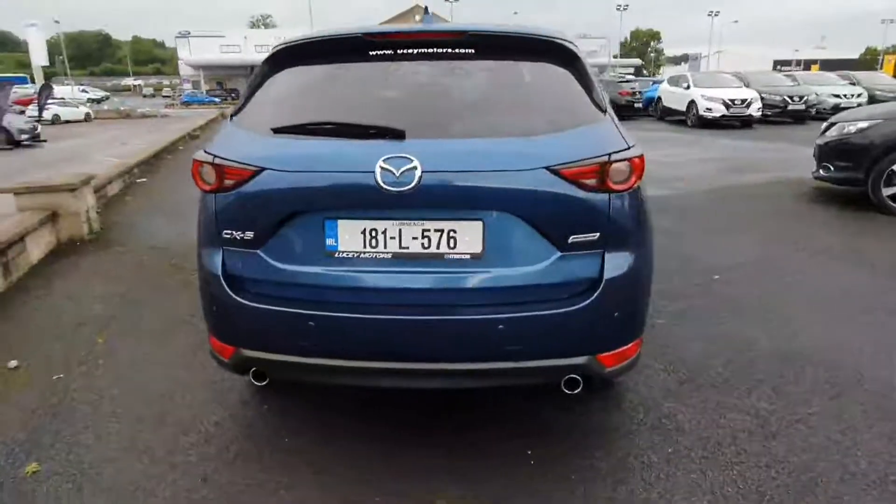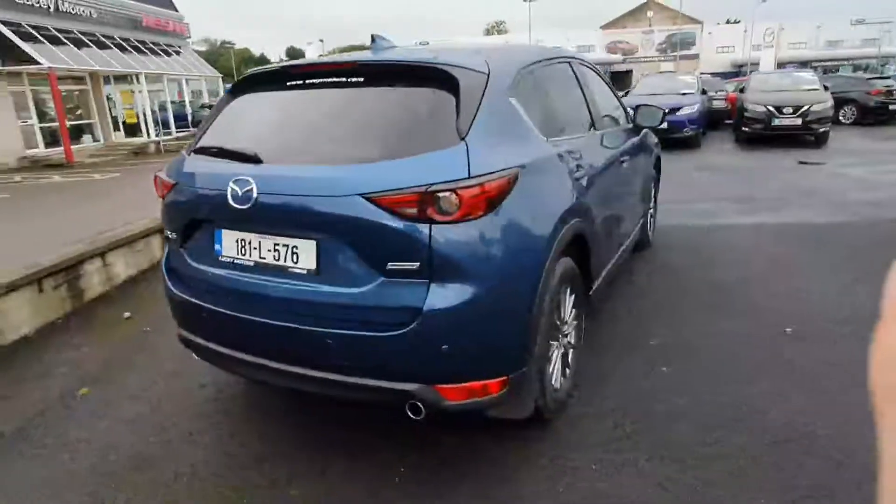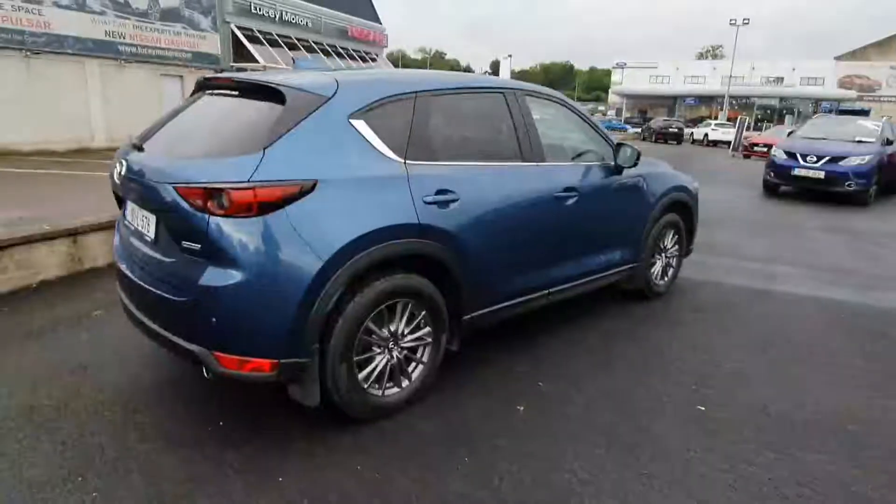One owner from new with a full service history from here. As you can see, that color is absolutely beautiful — really stylish looking car.